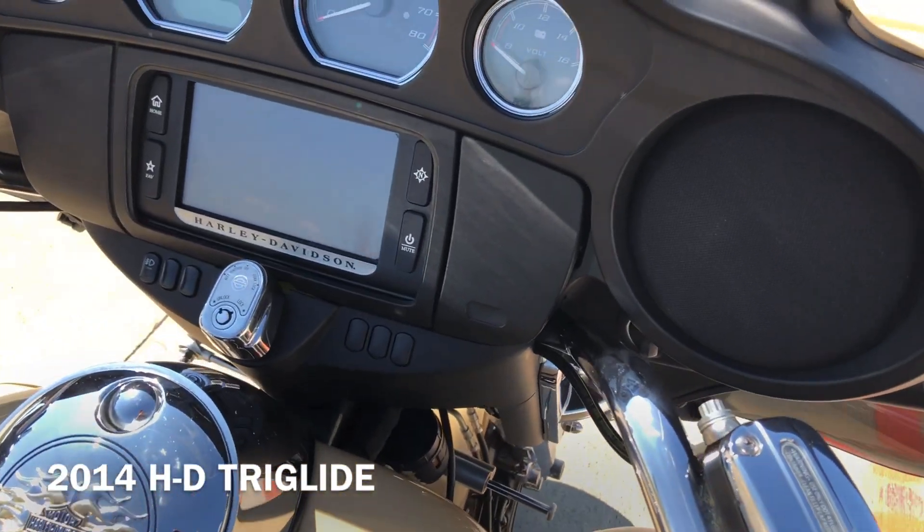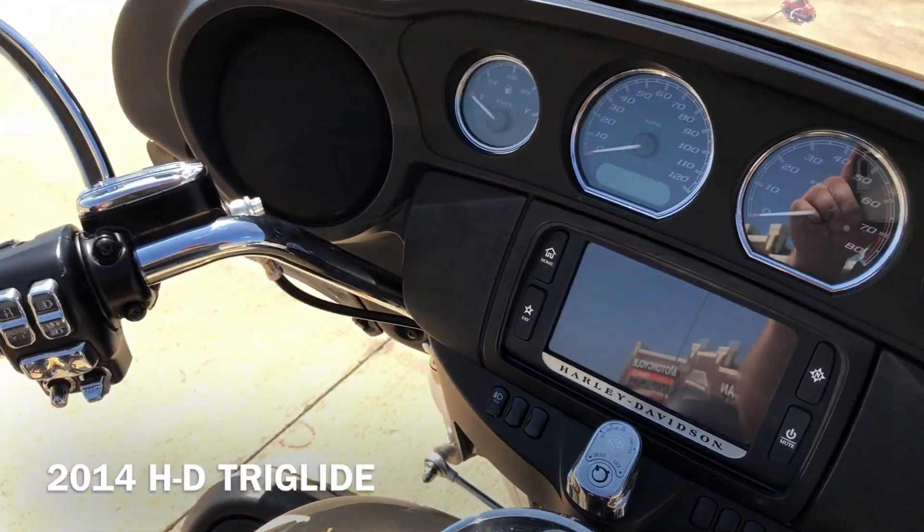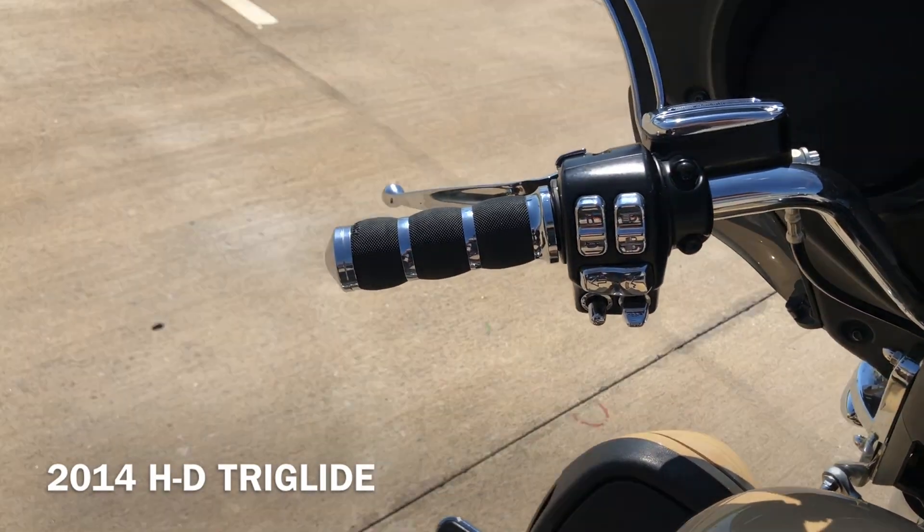It's got the six and a half inch touchscreen display with Bluetooth and navigation, electronic cruise control, and electronic reverse.